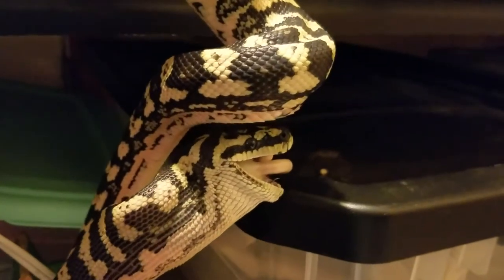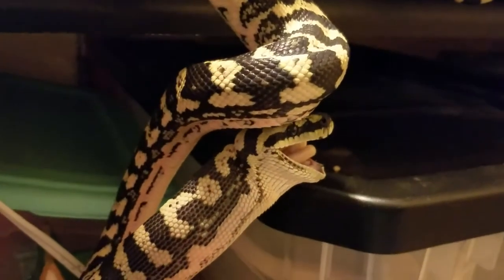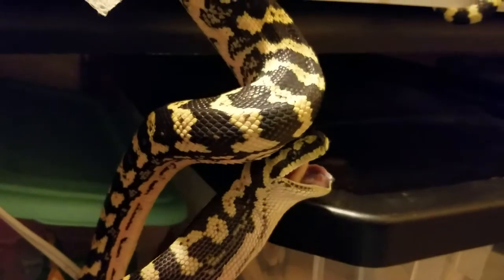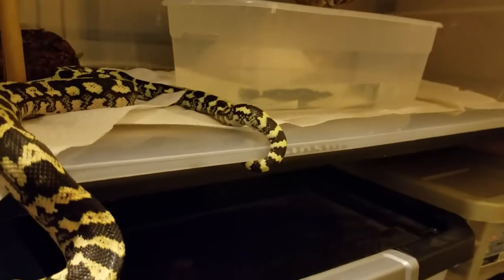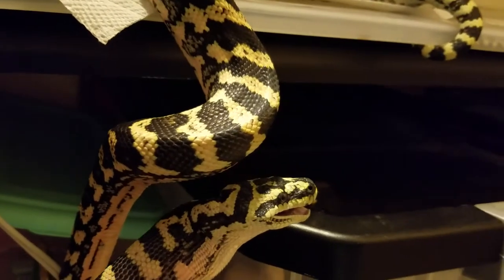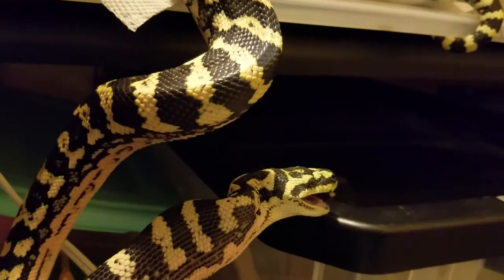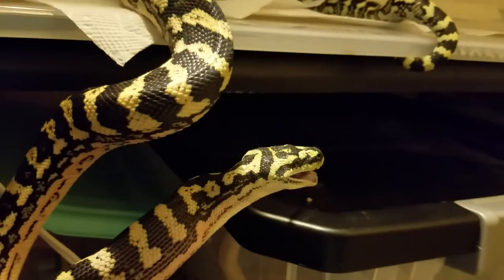When my carpet python is just finishing up, it's just about time to think about how I'm going to get him back in there, because he's got his tail wrapped around that. It'll be easier to do with two hands, so I've got to turn the phone off.